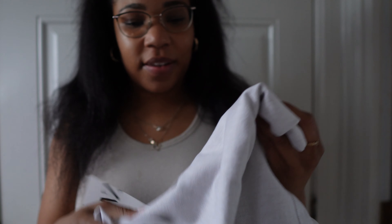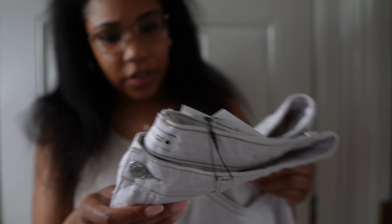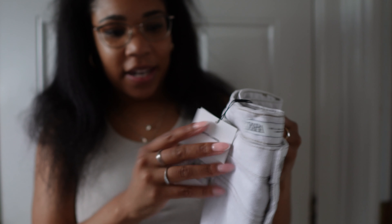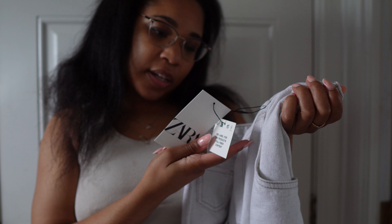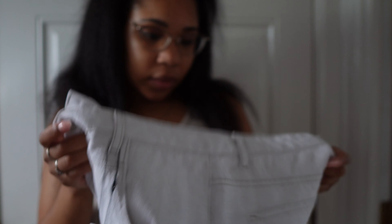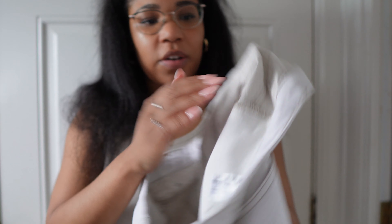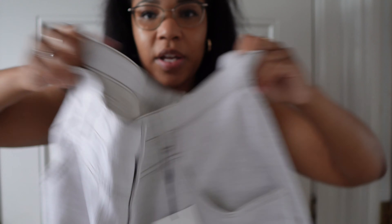Next up is this pair of jeans. I don't even know what colour you would describe this as — they do look like a very pale grey actually. So these are with linen. These were £45.99 and this is a size large. The lining of the jean is very very lightweight, it's very thin. I'm guessing this is because it's for the summer.